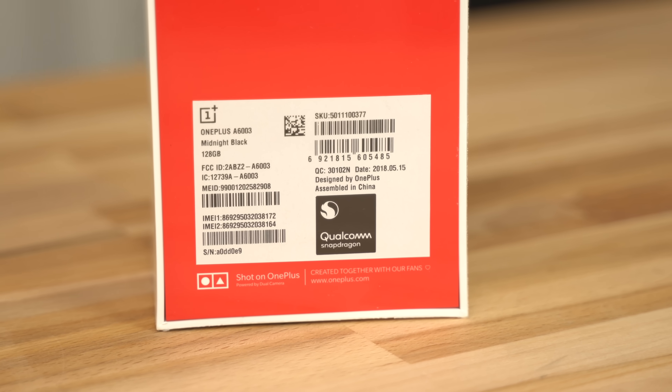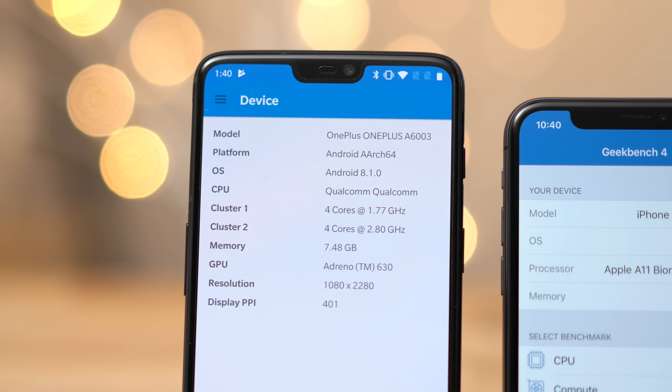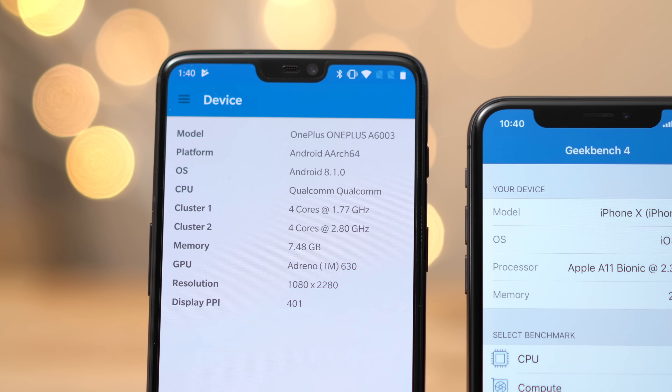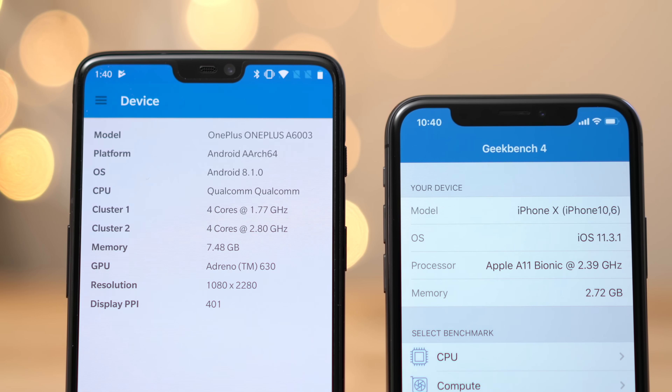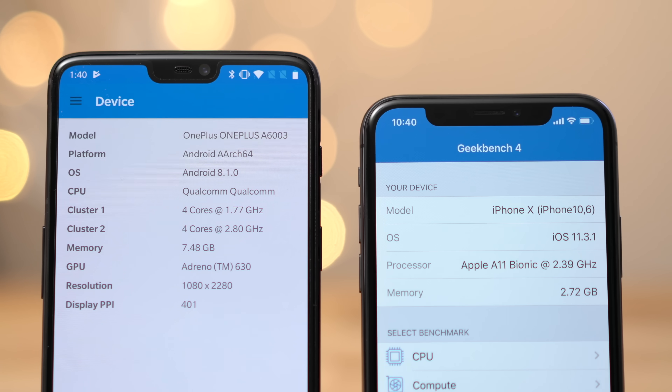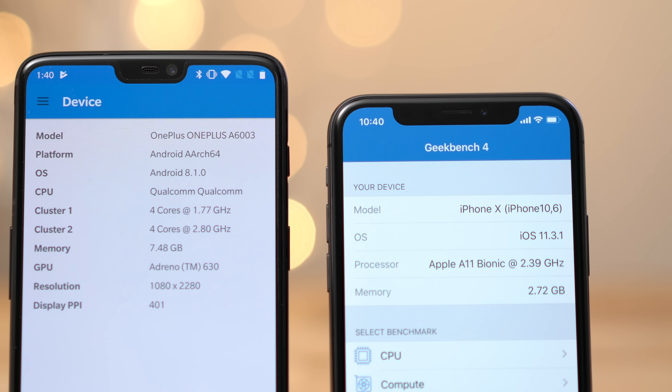The mid-tier priced OnePlus 6 packs the same high-end Qualcomm 845 processor that's included in the Galaxy S9. It's an 8-core CPU that has 4 efficiency cores and 4 performance cores, all running up to 2.8GHz. In comparison, the iPhone X has a 6-core processor with 4 efficiency cores and 2 high-performance cores running up to a slightly lower speed of 2.39GHz.